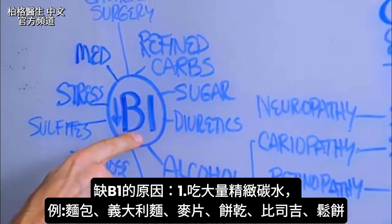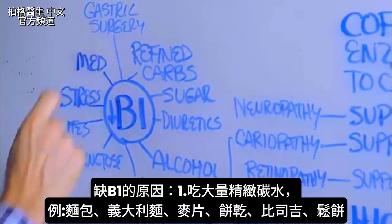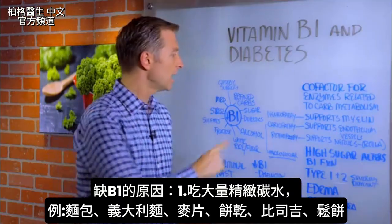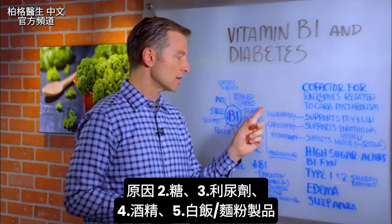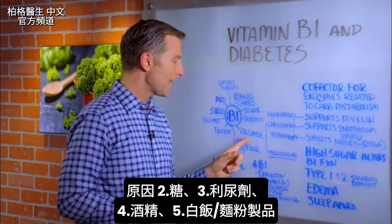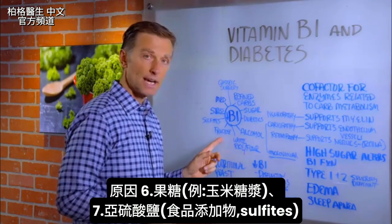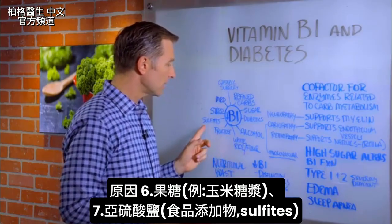Here is how you create a B1 deficiency: start consuming a lot of refined carbohydrates in the form of bread, pasta, cereal, crackers, biscuits, waffles, pancakes. Start consuming sugar. Start taking diuretics. Alcohol, white rice, flour products, fructose like in high fructose corn syrup, and sulfites will all deplete B1.